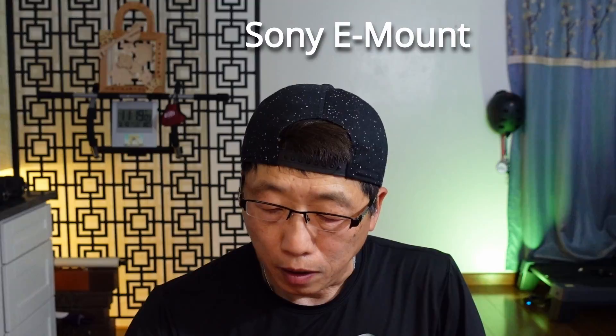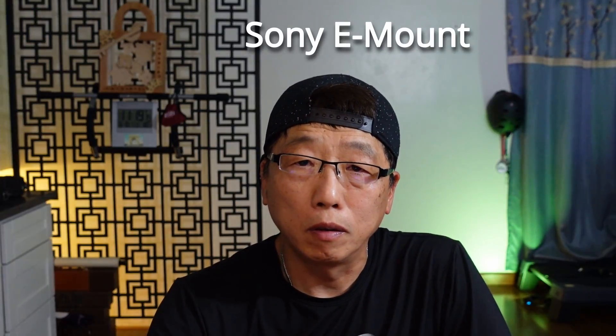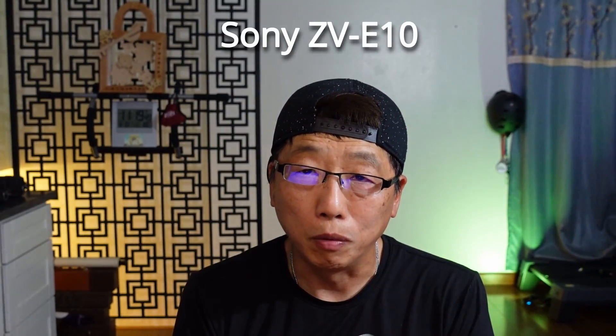I think Sony prepared for this moment to answer users like us, so we don't have to immediately replace everything with a very expensive new camera. Sony put the ZV-E10 on the market a couple of weeks ago.